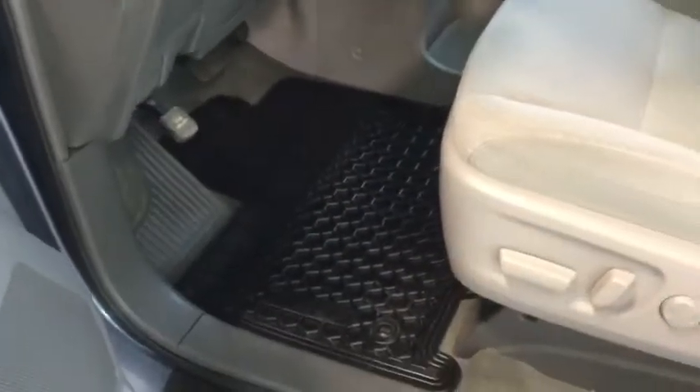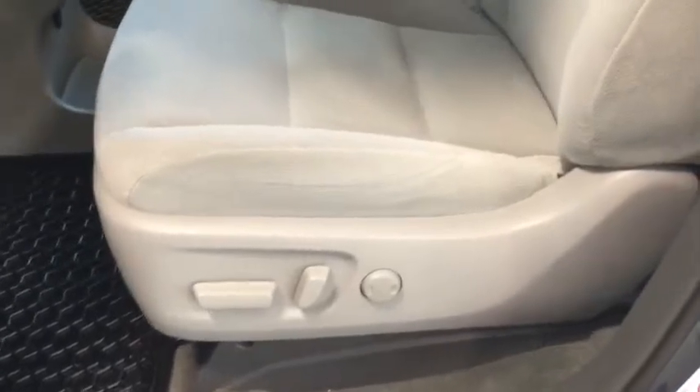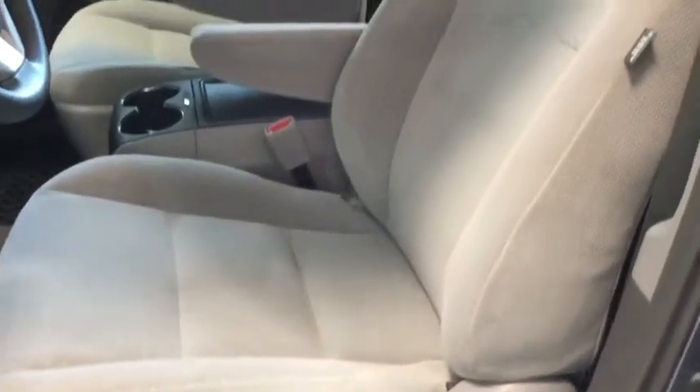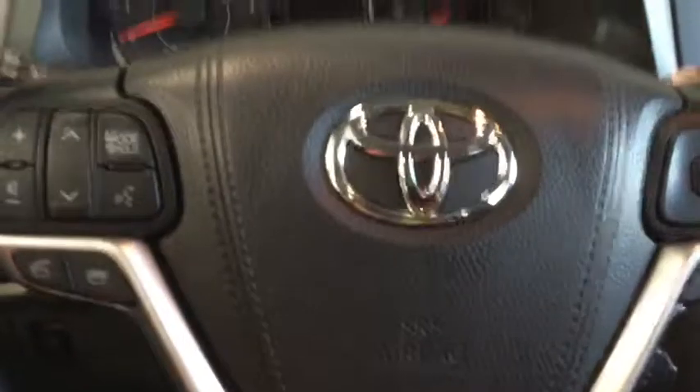Looking a bit further in, you have your all-weather floor mats throughout the entire vehicle to keep it nice and clean, and then you have those power seats giving you easy adjustment with these comfortable seats with armrests attached — so really comfortable. Now let's just start it up for you.